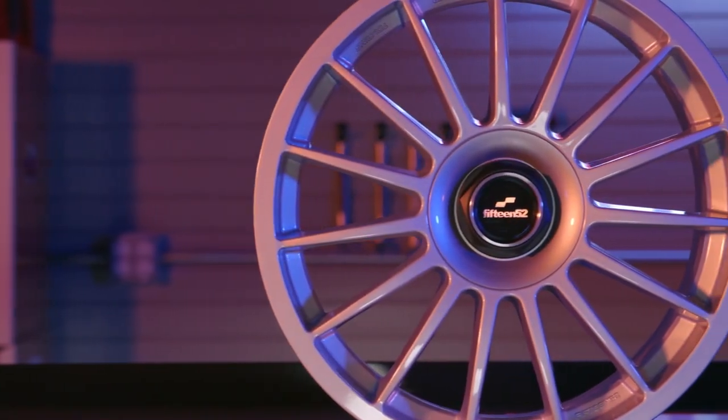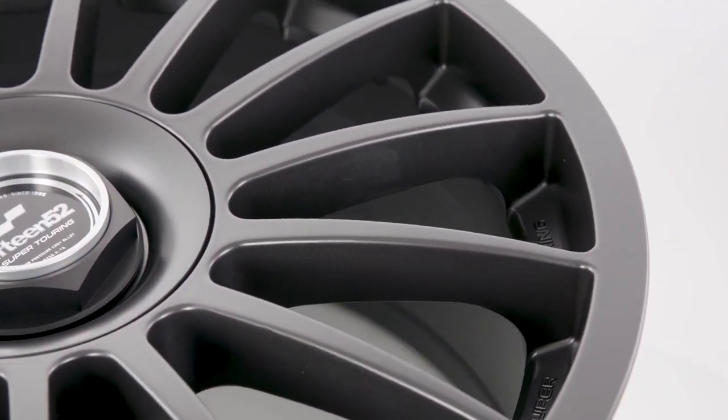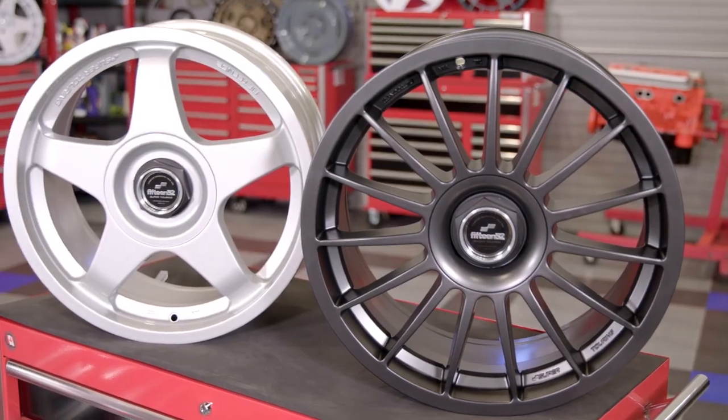Touring car racing has been so popular with fans because they can relate to the race cars. They look just like the sports sedans and coupes on any car dealer's lot, except for the huge wheels and tires tucked up underneath the fenders, and it was these that left a huge imprint on the designers at 1552 and led to the creation of the wheels that you see here.